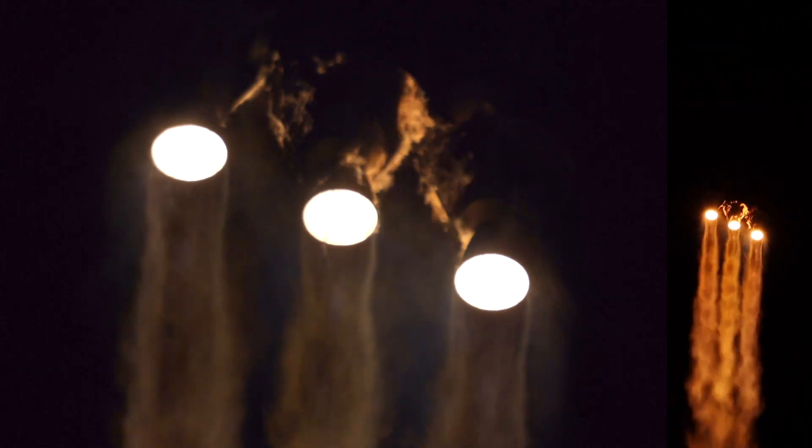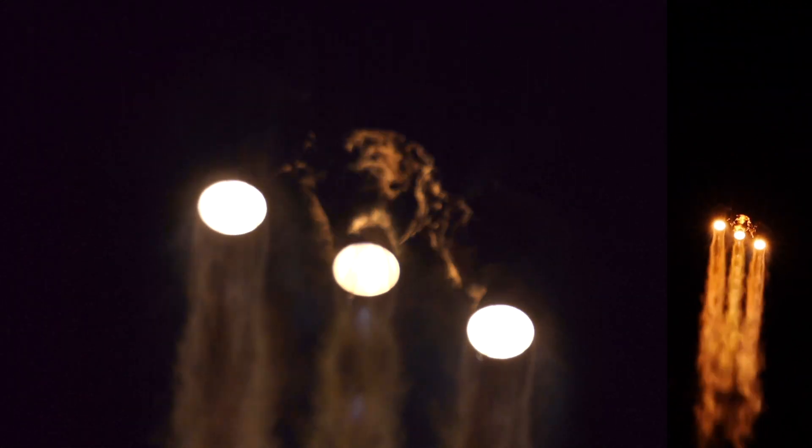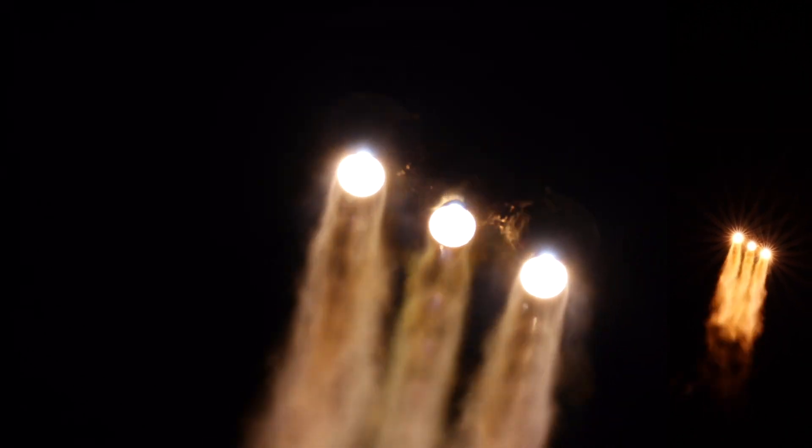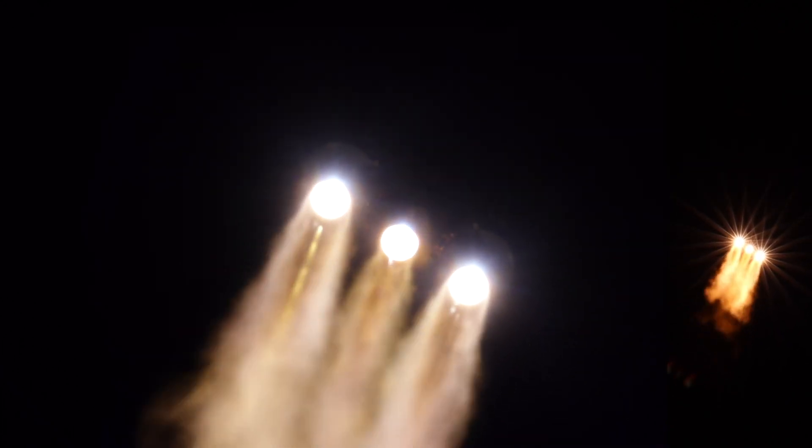We're hearing the voice of Rob Chesney from the launch site. The vehicle has now reached the desired throttle level. Vehicle performance continues to look good.